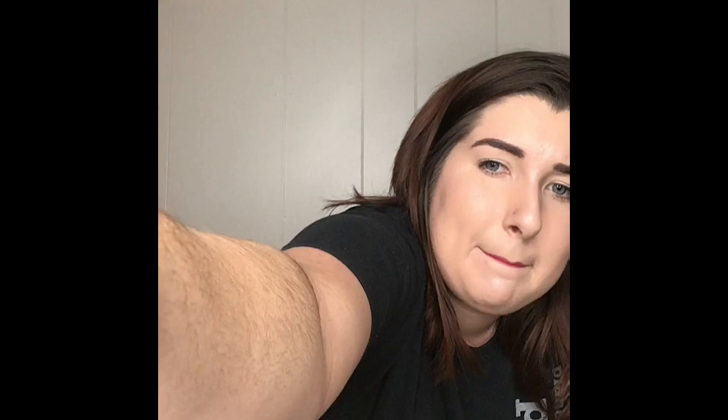This is the Anastasia Beverly Hills palette — it's like a cream palette. As you can see it's been used a lot. I use it for contour, and that's the color I use the most. Let me turn this light down because it is too much. But yeah, this is the palette I use and I love it.